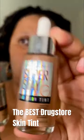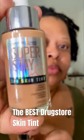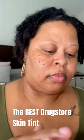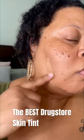The Maybelline Superstay 24-Hour Skin Tint is a vitamin C infused skin tint, supposed to give you a light to medium coverage with a radiant finish. I got two shades: shade 312, which I'm swatching here, and shade 330.